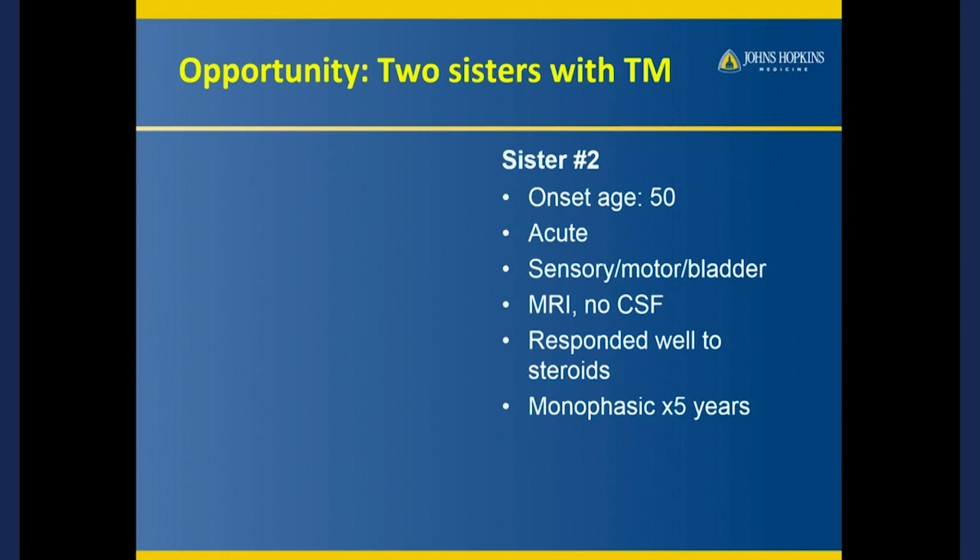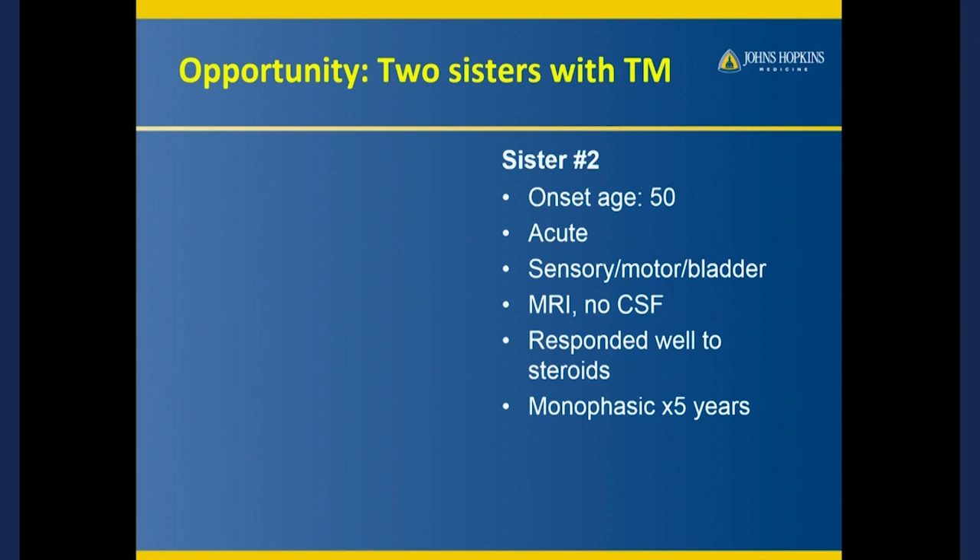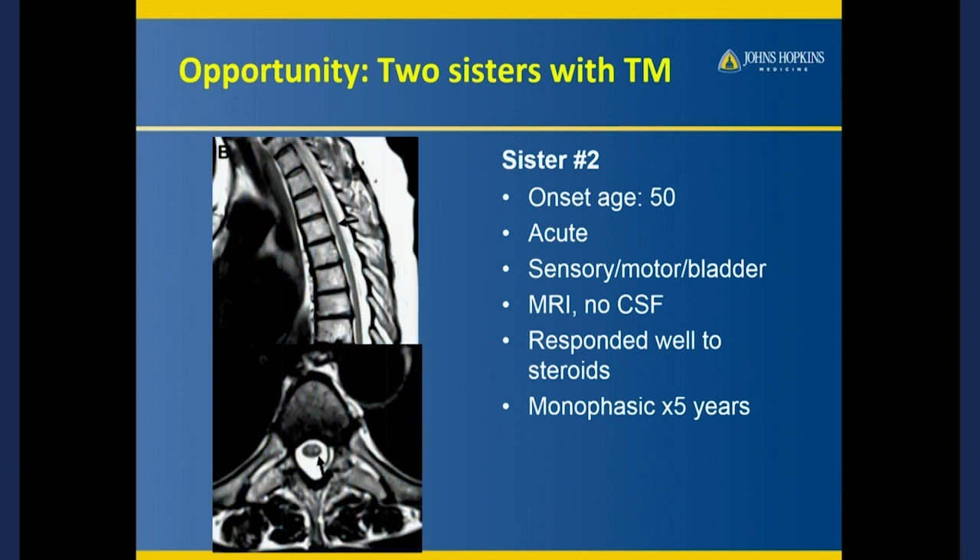Of course, this happened more recently, so she did have an MRI, which I show here — that one little dot, a nice discrete lesion right here, which I'd love to see on seven Tesla. She also responded well to steroids, and fortunately came to our attention quickly. We treated her, and she only has a little bit of pain. Her sister is still using a cane, but the second woman was not too bad off.